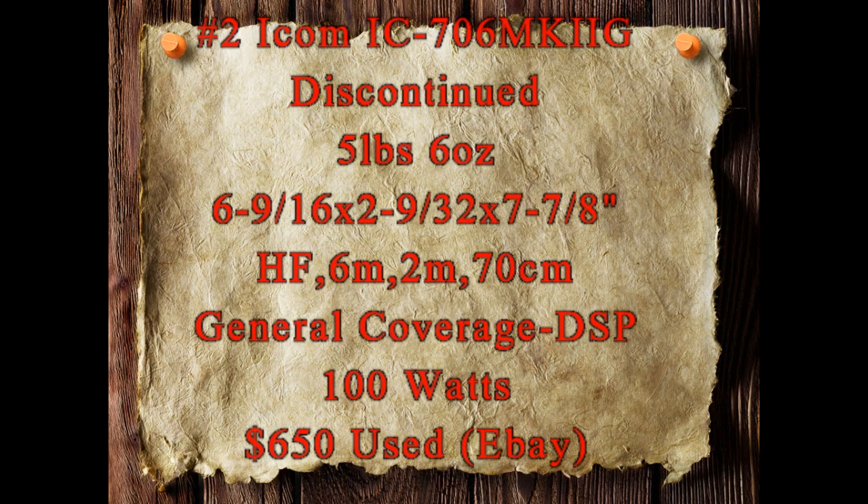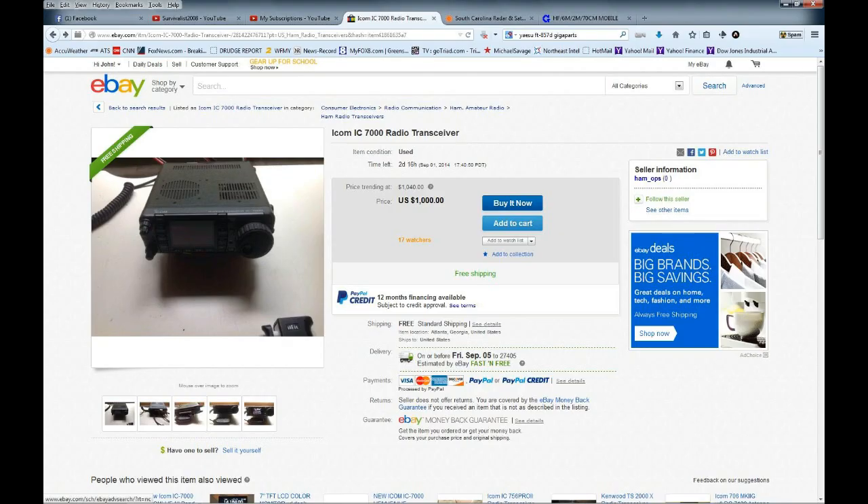It puts out 100 watts, or you can turn all of these radios down to five watts. You can find it on eBay for about $650, or maybe even cheaper at a hamfest.